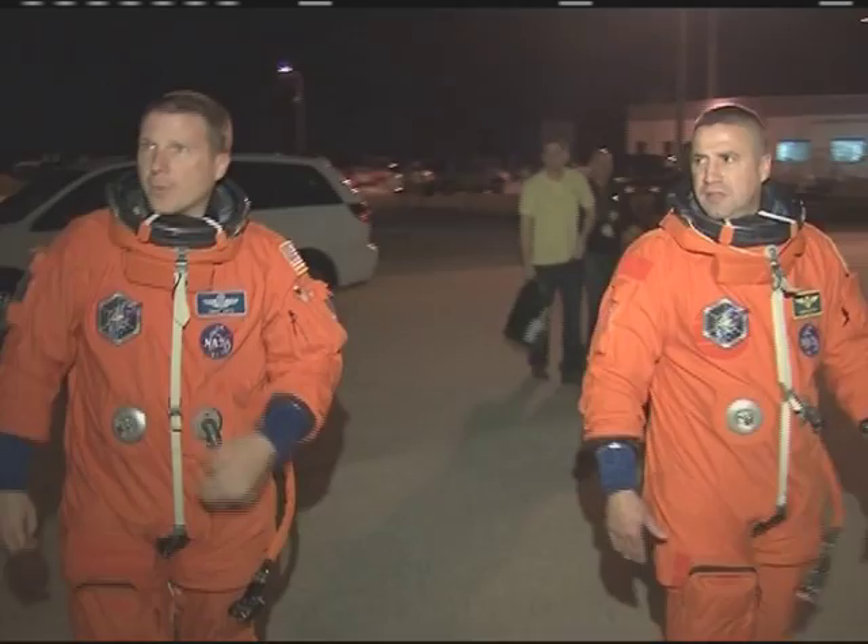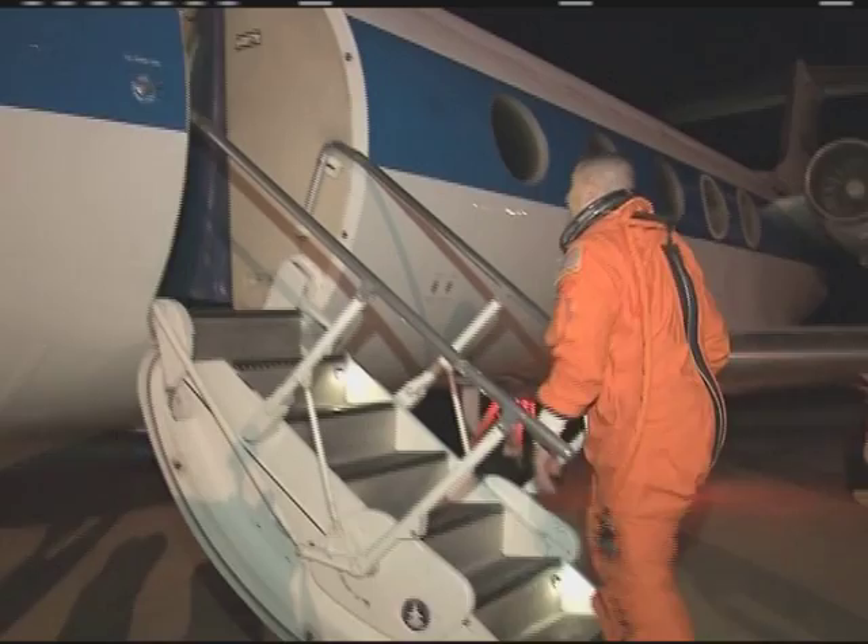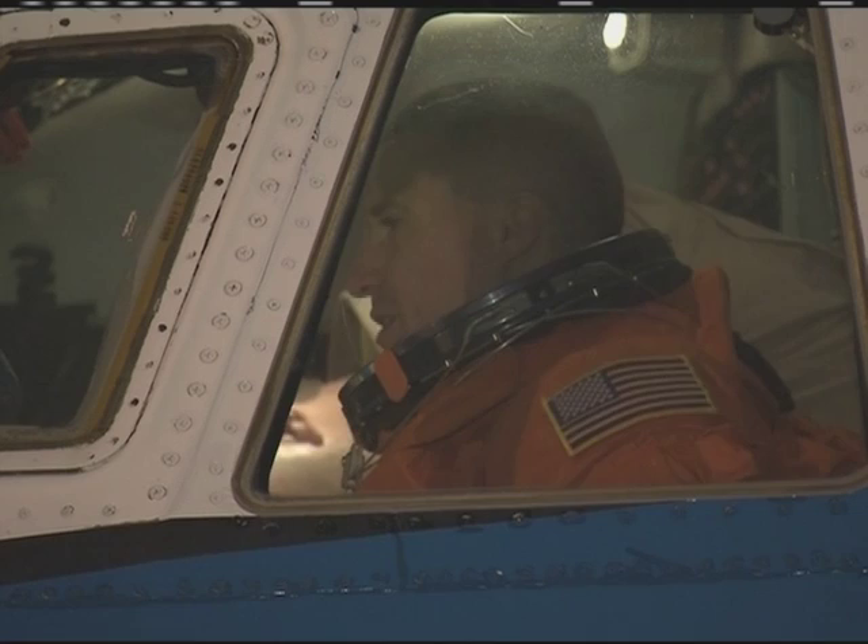Space Shuttle Endeavor's STS-130 mission commander George Zamka and pilot Terry Vertz practiced shuttle landings in a Shuttle Training Aircraft, or STA, during training related to a full-launch dress rehearsal known as the Terminal Countdown Demonstration Test at NASA's Kennedy Space Center in Florida.